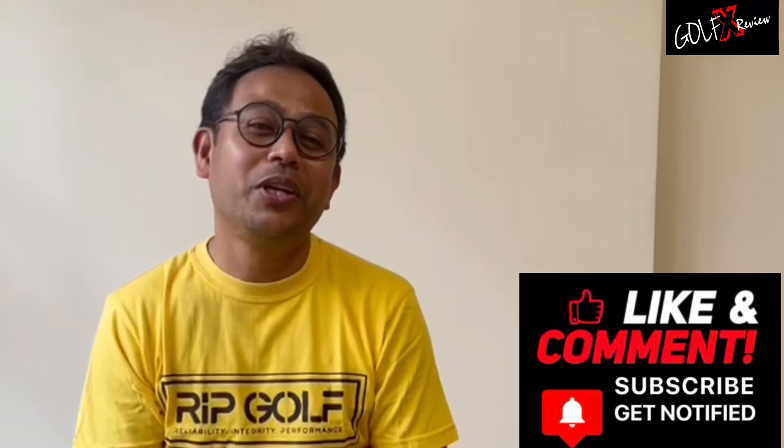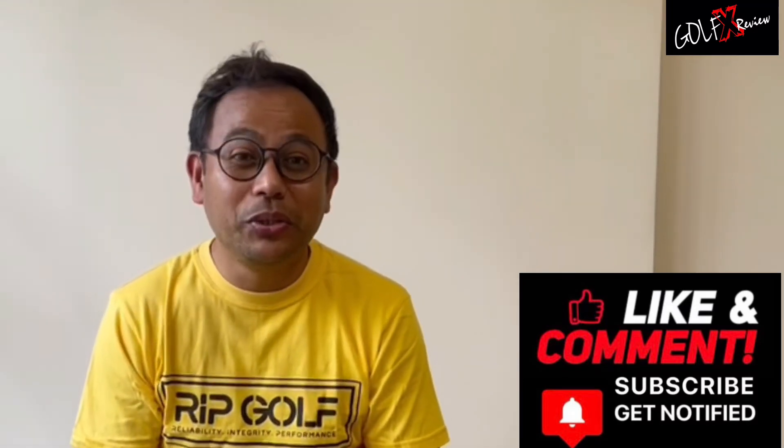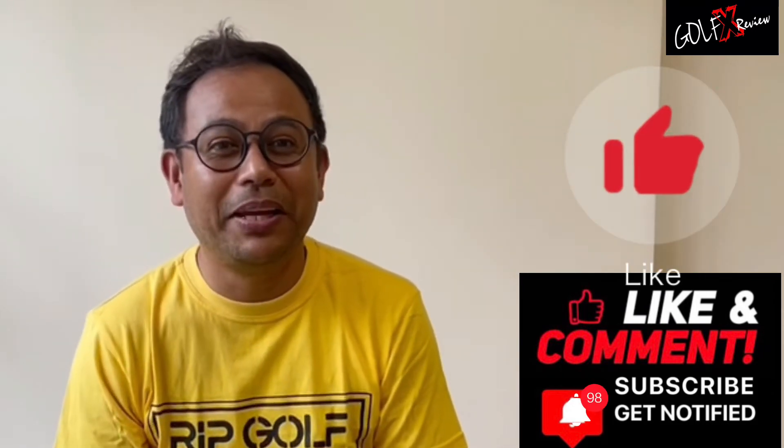We do hope you enjoy our episode. Please let us know which other golf range you'd like us to review. Do not forget to like, subscribe and share. Till next time, GOLF X out.